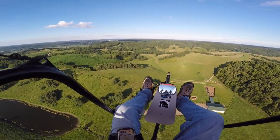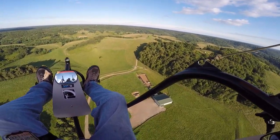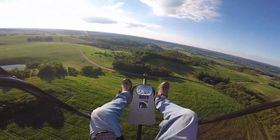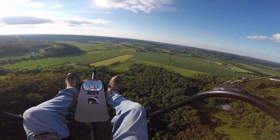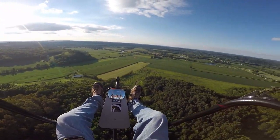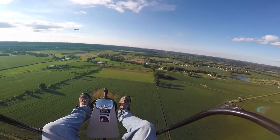One, two, three, four, five, six, seven, eight, nine, ten — ten deer running down there, about 36 miles an hour. Big valley over here by the sand pit.